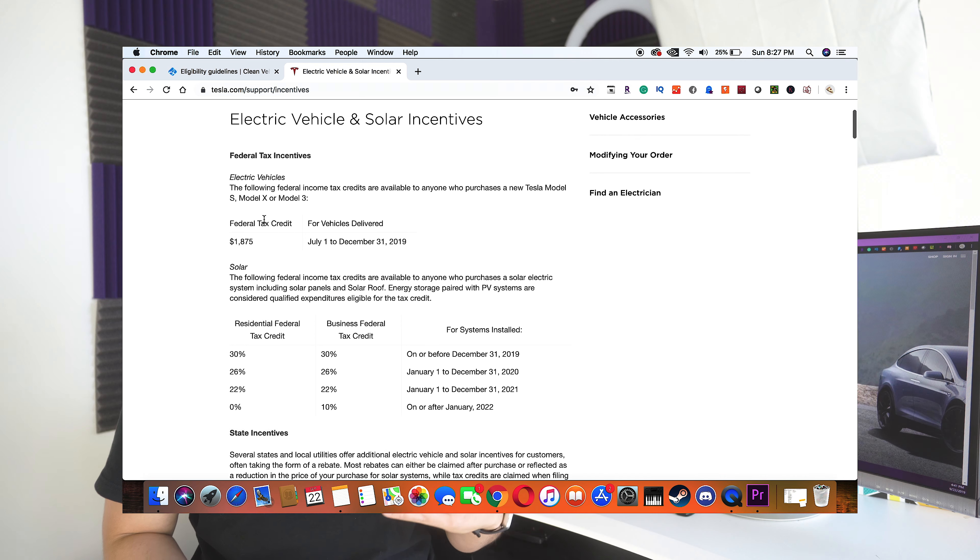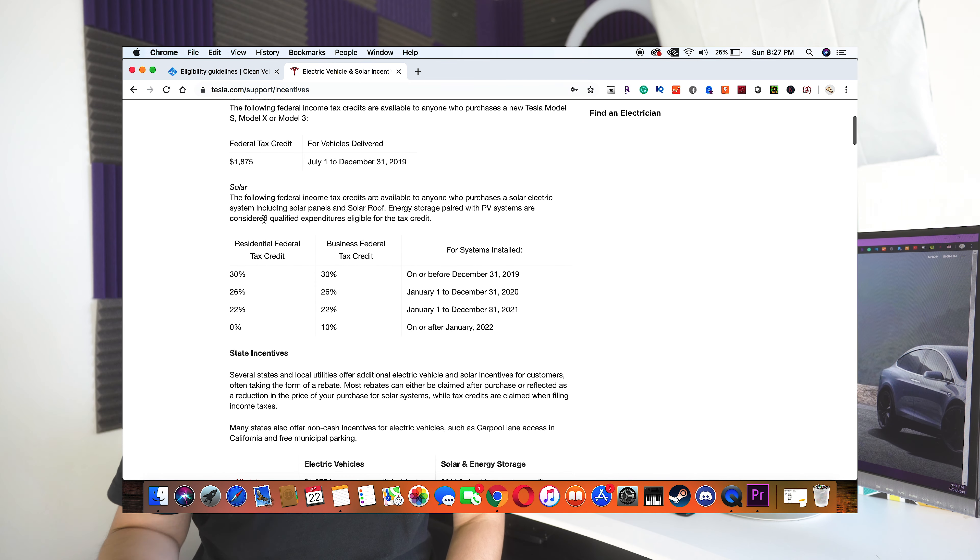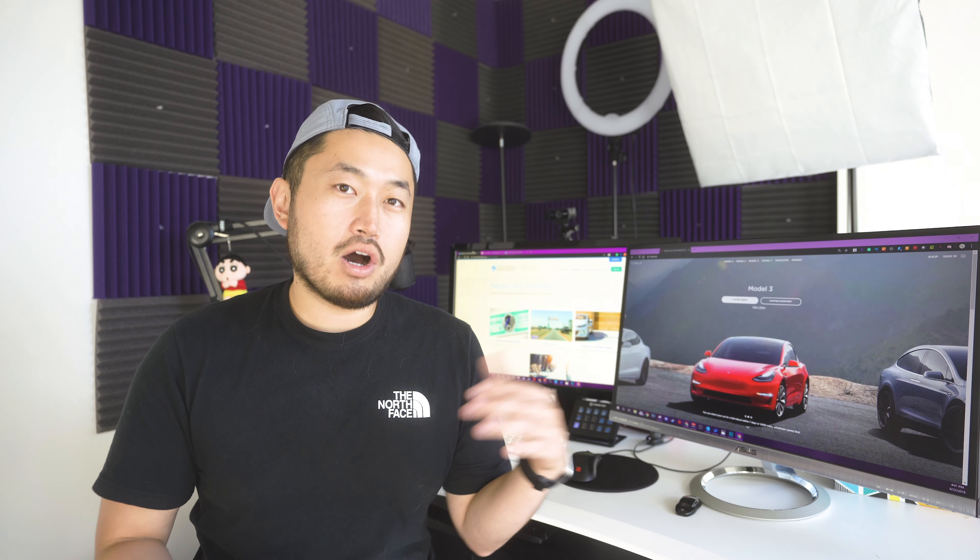The first electric vehicle incentive that almost everybody knows about is the federal tax credit. It's $1,875 and it runs through the end of this year, December 31st, 2019. This is a credit off the taxes you pay, so you have to owe that amount in taxes before getting that credit back.